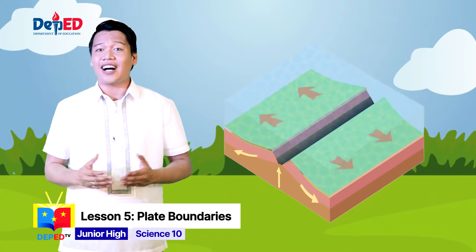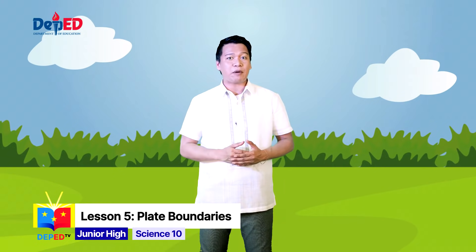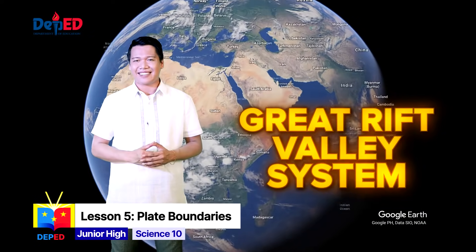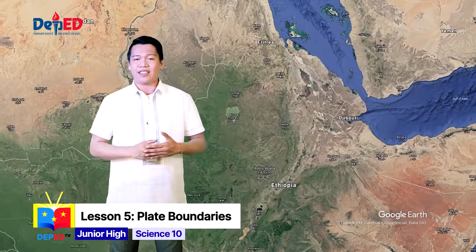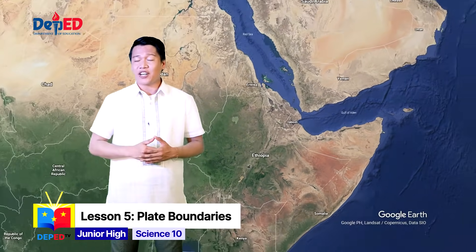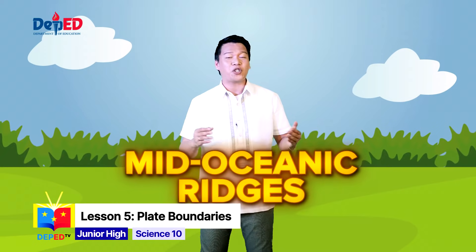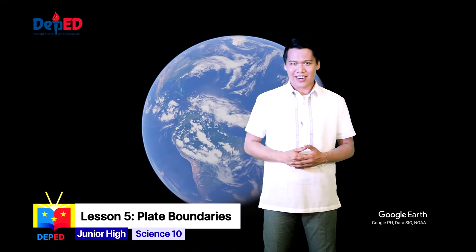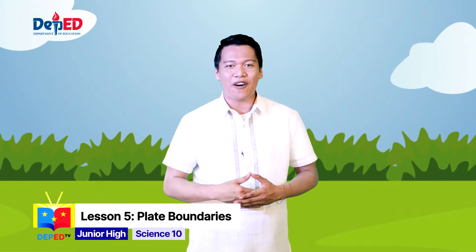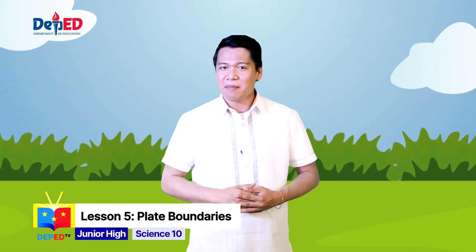Divergent boundaries can form within continents but will eventually open up and become ocean basins. On land, divergent boundaries within continents initially produce rifts, which produce rift valleys. The most well-known rift valley on Earth is probably the so-called Great Rift Valley System, which stretches from the Middle East in the north to Mozambique in the south. The area is geologically active and features volcanoes, hot springs, geysers, and frequent earthquakes. Under the sea, the most active divergent plate boundaries are between oceanic plates and are often called the mid-oceanic ridges. One example is the Mid-Atlantic Ridge, an undersea chain of mountains that formed as two pairs of tectonic plates spread apart. Wonder Warriors, don't forget to take note of the important details in a piece of paper — by taking notes, you can easily remember our discussion!